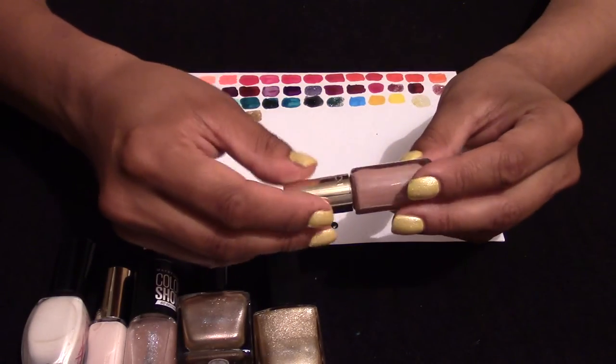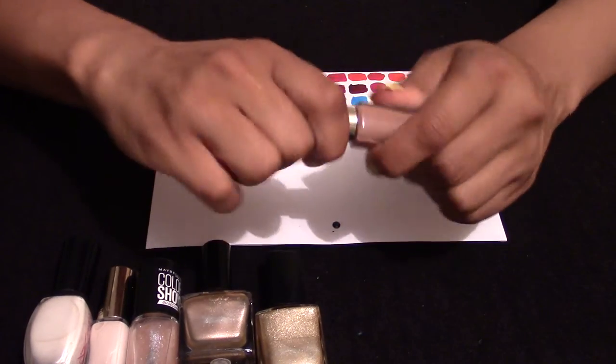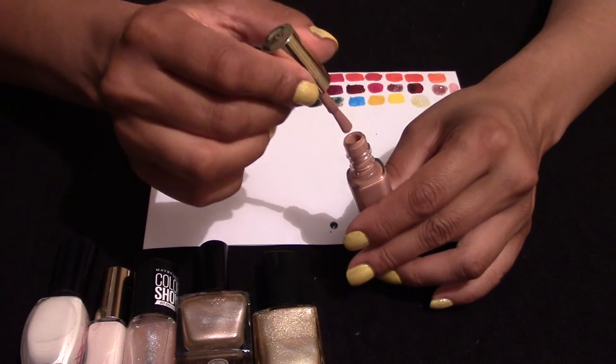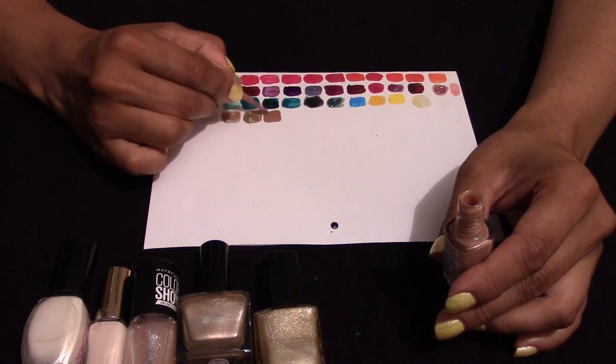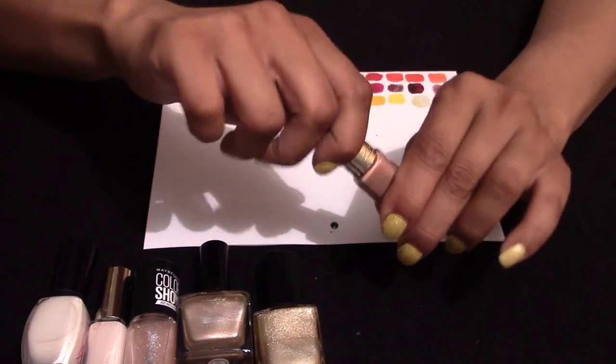This one is from L'Oreal — it's kind of a brown, code 107. I was trying to get something that could blend with my skin tone. I haven't used this just yet, but I thought on those almost nail-free days it might be quite interesting to wear.